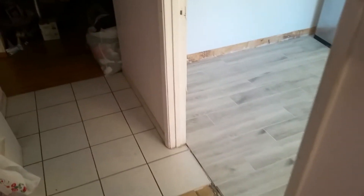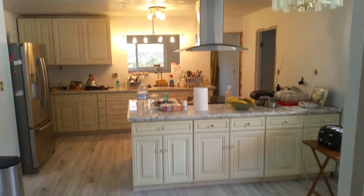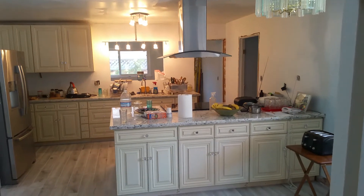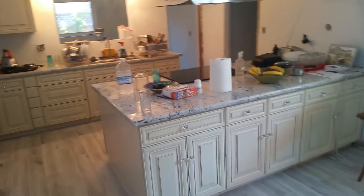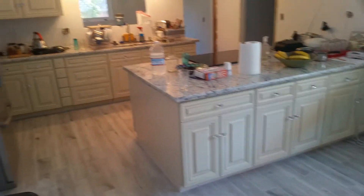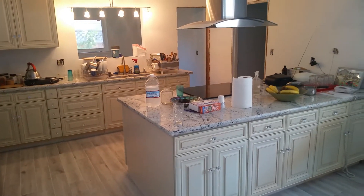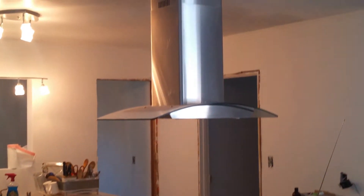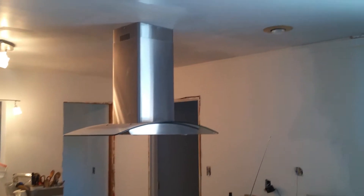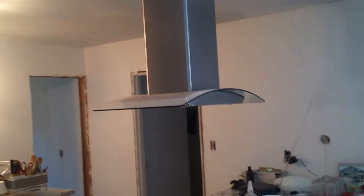I'm gonna show off this kitchen here I've been remodeling — it's been a huge job. This is a complete demo and installation of everything: cabinets, the floor, and that range hood. Whatever you want to call it, that was such a pain in the ass to install, good lord almighty — it took two days. That thing is heavy.